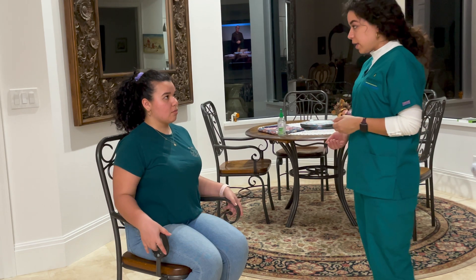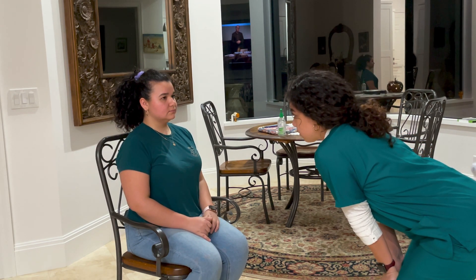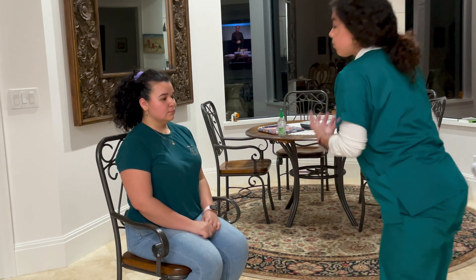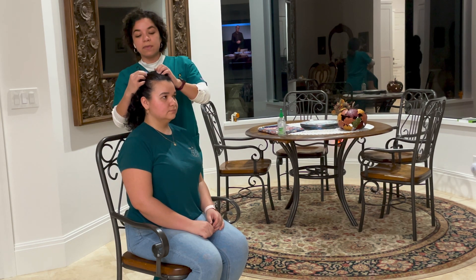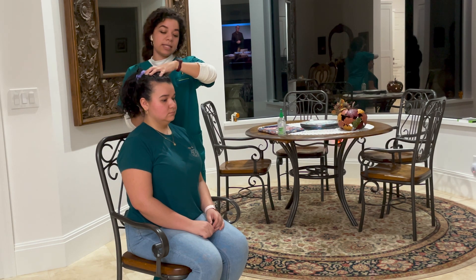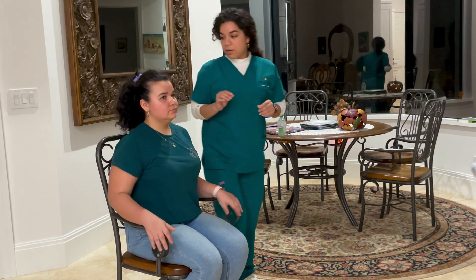I'm going to begin with your head. What I'm looking for is asymmetry. Head appears to be normal cephalic. No masses present from what I can see. I'm going to go ahead and palpate your head. What I'm looking for is even hair distribution, no masses. Any tenderness? No. No parasites, no lesions.